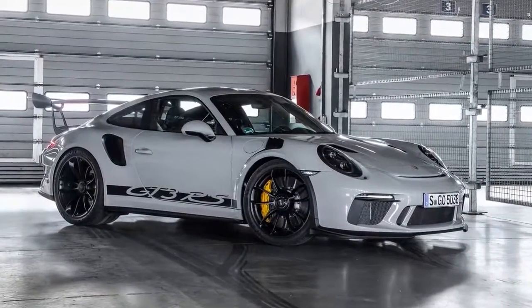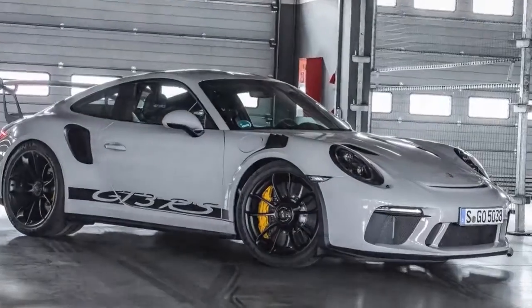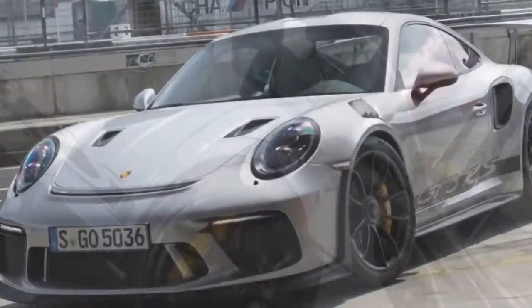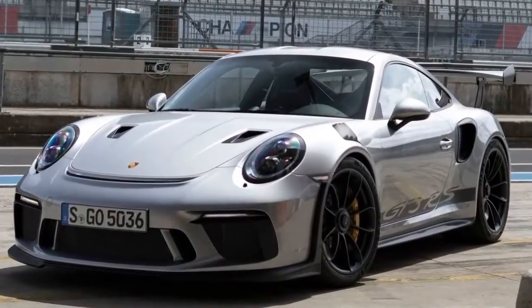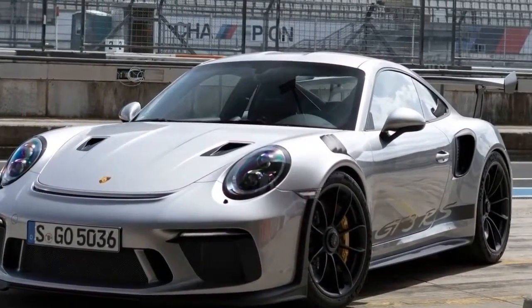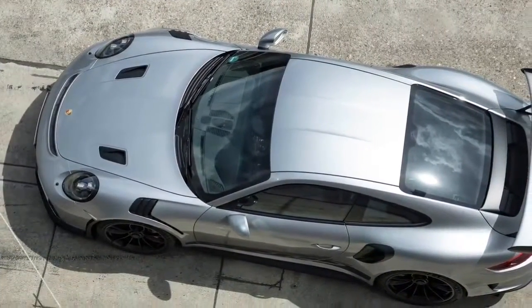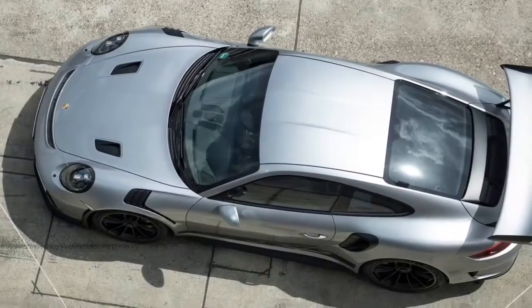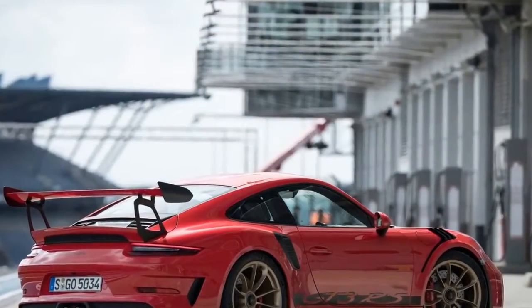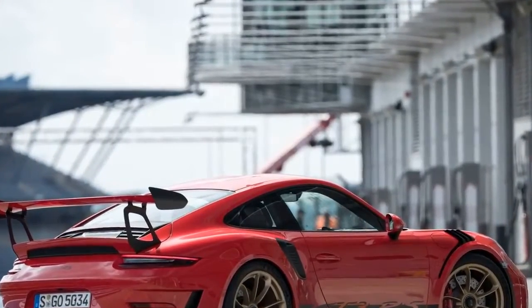The 2019 Porsche 911 GT3 RS features a 4-liter, 6-cylinder naturally aspirated engine that pushes the sports car to new limits. The flat engine delivers 15 kW more than the engine in the previous model and in the current 911 GT3, and torque has been increased by 10 Nm to 470 Nm.